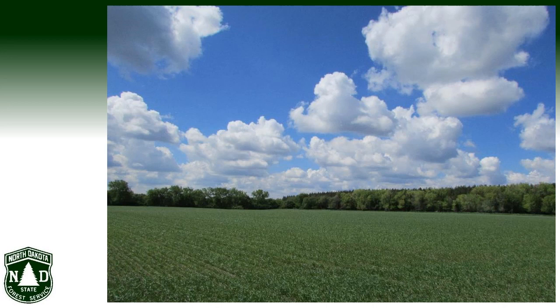Windbreaks are an essential part of North Dakota's unique landscape. These tree plantings are carefully designed to achieve conservation, economic, and social goals. They are an important component of many agricultural systems and can improve rural life in the Northern Plains.